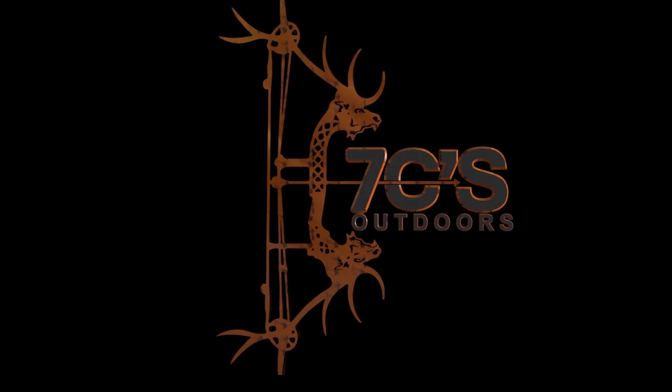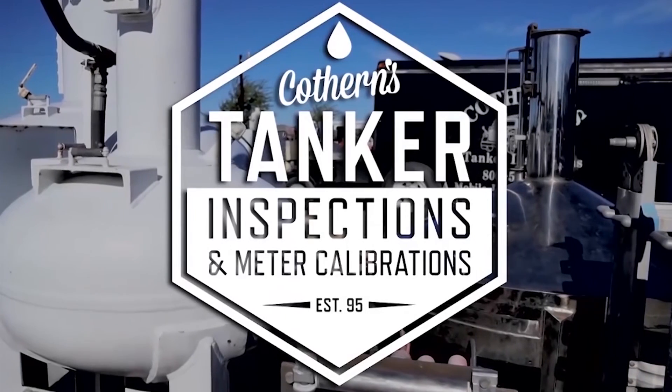7 Seas Outdoors is brought to you by Hawthorne's Tanker Inspections of Somerville, Texas.